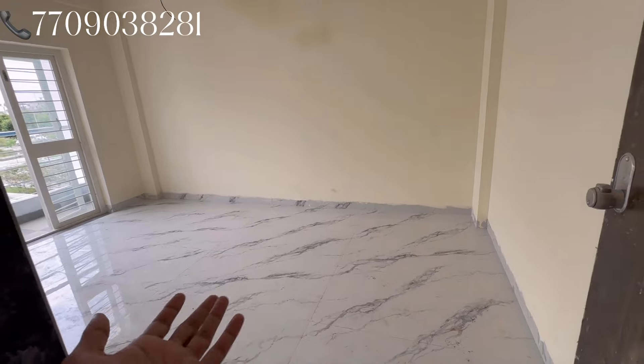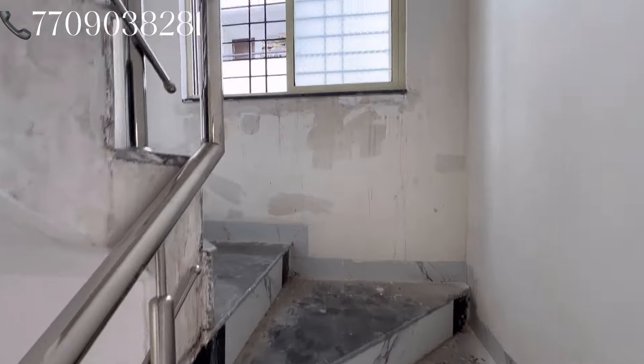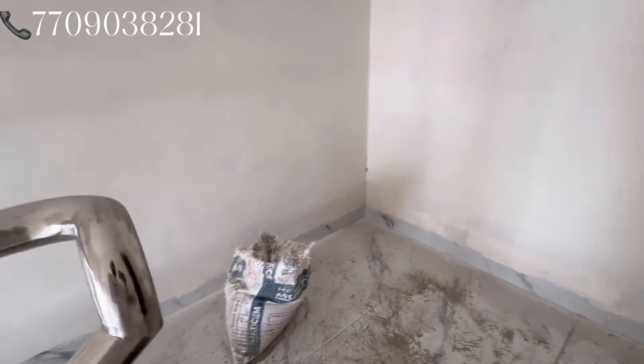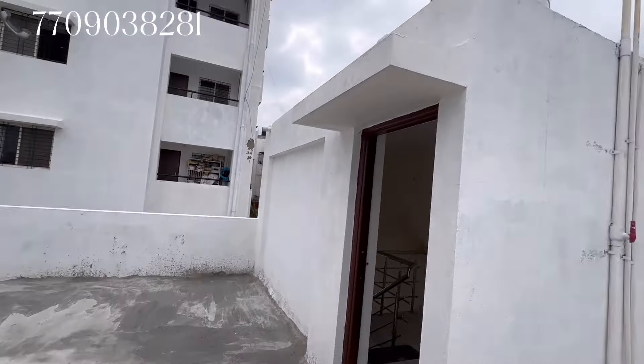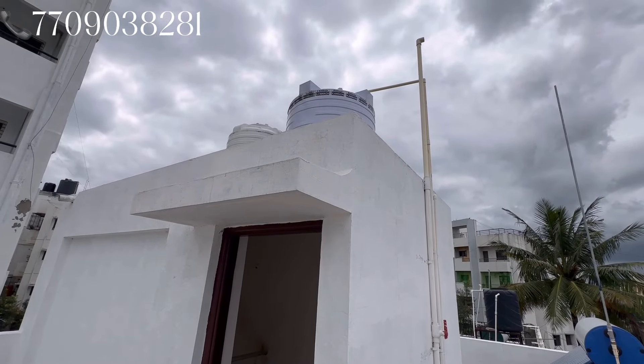This is the last and third bedroom, this is a balcony, this is the open terrace, this is the first bedroom, and this is the common toilet bathroom. Let's go to the open terrace. Here is a big size ventilation window, black and white tile work, and a lot of space. You can store things in this space. This is the 4 BHK open terrace. You can see 2 water tanks — one for potable water and one for normal water.